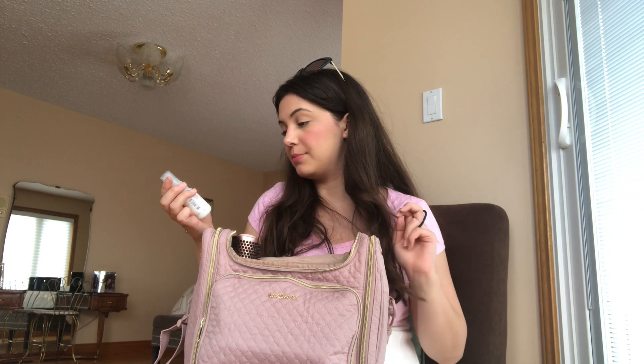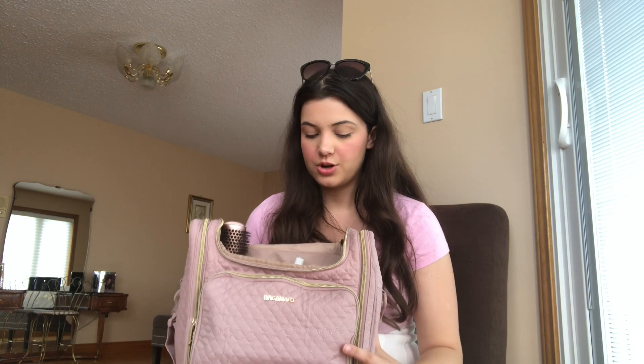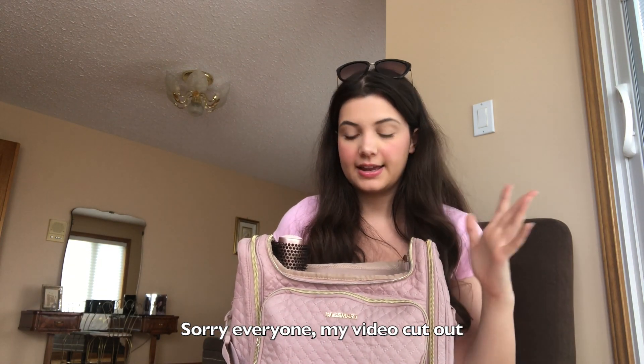Before I go any further, I want to show you how the inside of this bag is organized. As you can see, there are even little compartments within this section — it's a great way to keep everything organized and keep all your products standing upright, which is super helpful for avoiding spills.